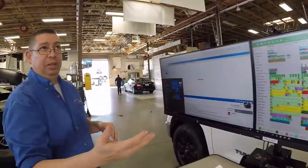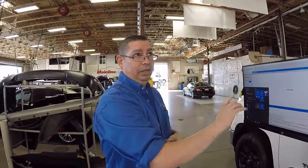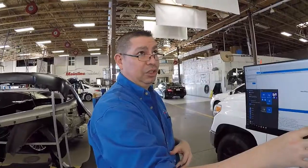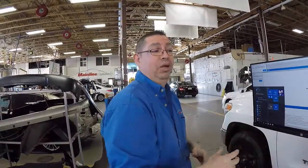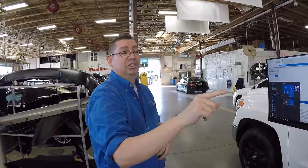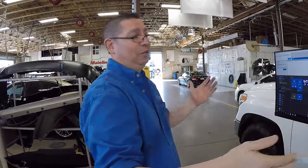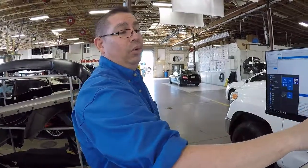Dale gives a specific example: for a 200-percent technician, the system caters the schedule so that if CCC One estimated 20 hours of body work, it would show 10 hours for that tech. If he finished in eight, that demonstrated even greater efficiency. Technicians watch the planning board rather than their paper RO, which motivates them to finish faster — and that's a bonus all around.